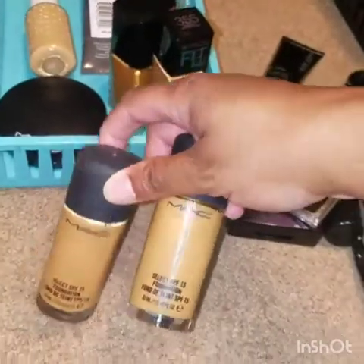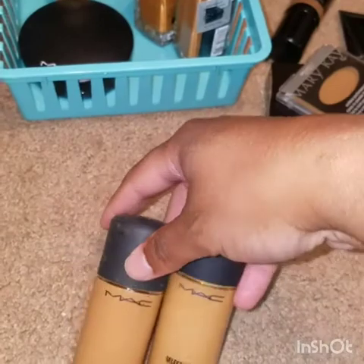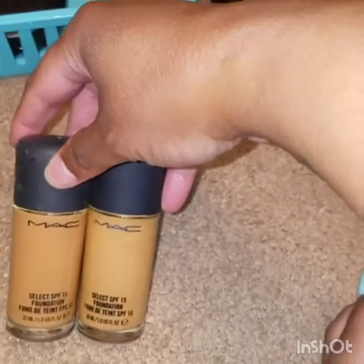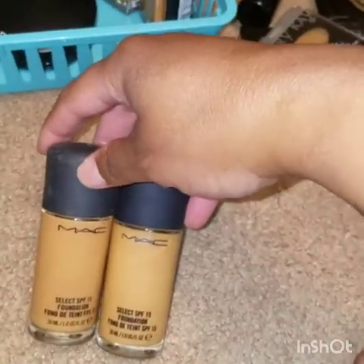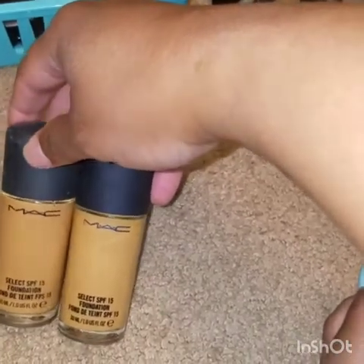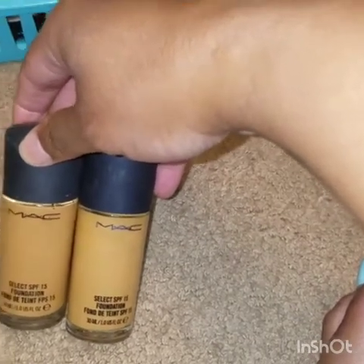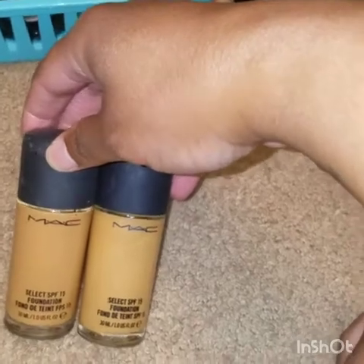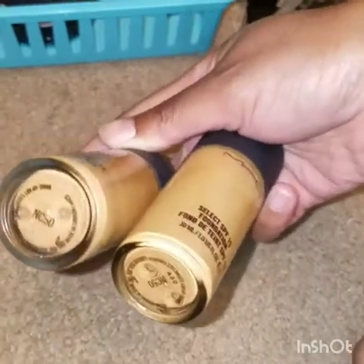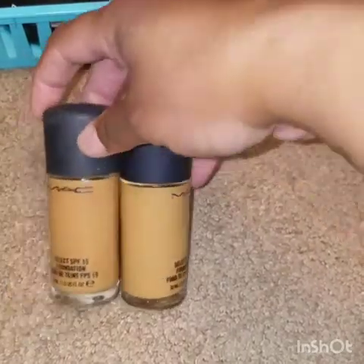Moving on — these MAC foundations. I don't even know what line of MAC these are, but these are probably the very first foundations I've ever owned. I've probably had these for about 15 years — please don't judge me. These have stuck with me over five or six states over the last 15 years. These are in the color NC50. I stopped wearing MAC because it really made me oily, and I just didn't like that.